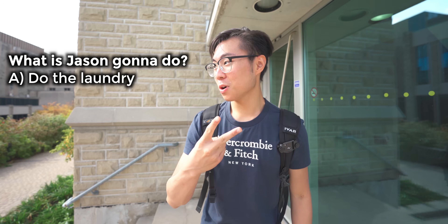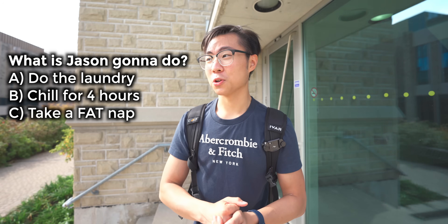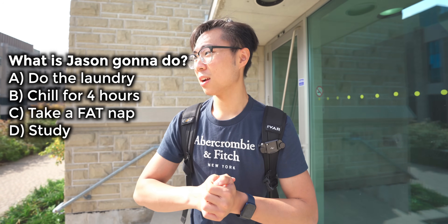I just finished my last lecture of today. Now I have a four-hour break until my three-hour electrical circuits lab. So right now I can either: A — do the laundry, B — chill for four hours, C — take a fat nap, or D — I could study too. I think I'm going to do the laundry and then take a fat nap.